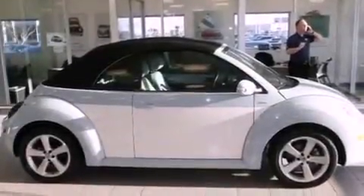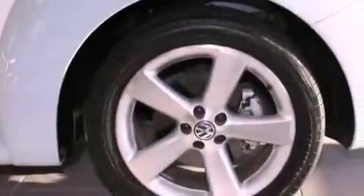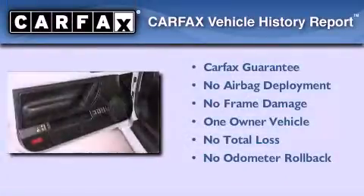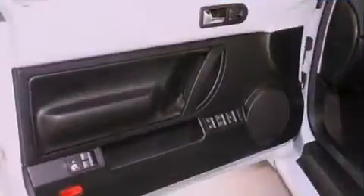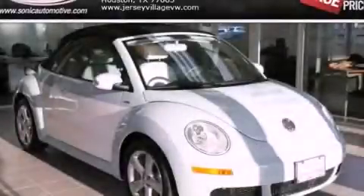With an EPA estimated rating of 28 miles per gallon on the highway, you won't be making frequent trips to the gas pumps. This Volkswagen has had only one owner, and it qualifies for the Carfax buyback guarantee. Please call today to reserve this vehicle for a test drive.